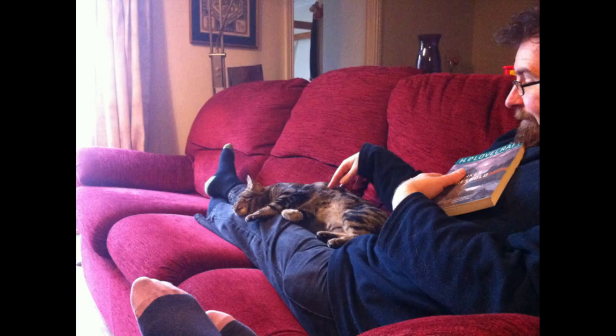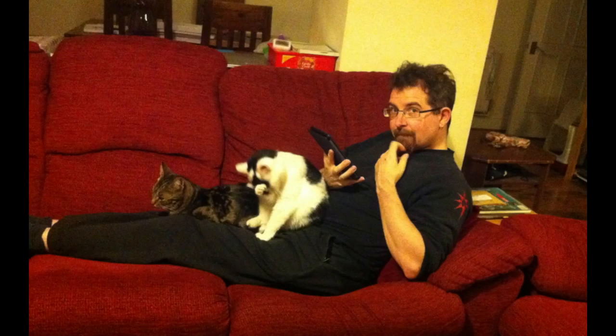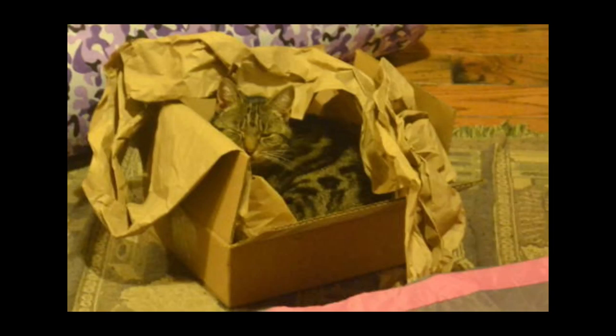Now when we first got them they were very scared. They stayed together in the corner of the room, they didn't really come out at all — they'd only emerged to eat when there was no one around.